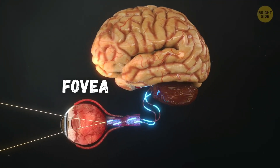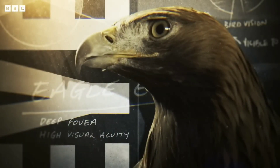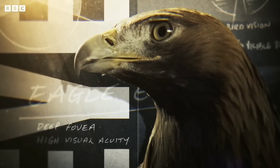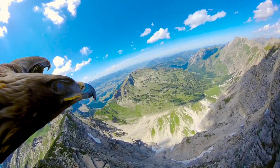Both people and eagles also have an indent in the retina called the fovea where our vision is the best. It's why your vision is typically the best right in the center of what you're looking at. Eagles' fovea is deeper than ours, acting like a telephoto camera lens that makes things really far away more clear.